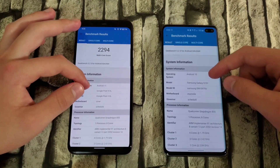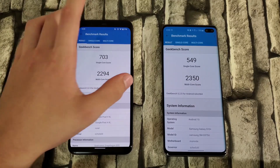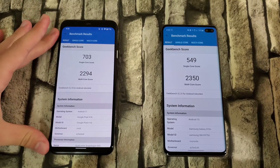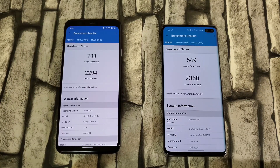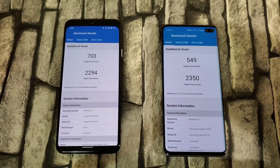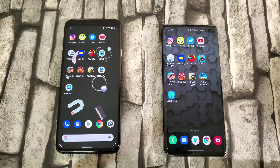Both devices are on their latest updates — Android 11 for the Pixel and Android 10 for the S10 Plus. The Pixel wins in single-core, and in multi-core it's almost there. From the app opening and RAM management tests it was basically a tie — the Pixel opened apps faster, but the S10 Plus kept all apps in RAM while the Pixel failed on a couple. So I'm calling this test a tie overall, though from the results the Pixel is a tad bit better. If you enjoyed this video, don't forget to like and subscribe — see you in the next one.